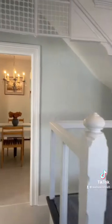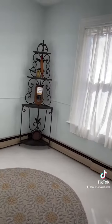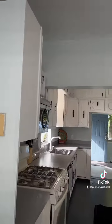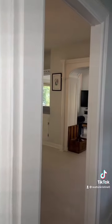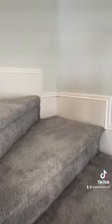Entryway leading into the dining room and into the kitchen, which has a nice spot for a breakfast nook. Up the spiral stairs, you'll find three bedrooms.